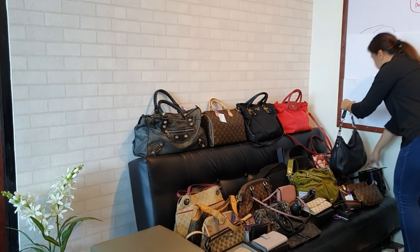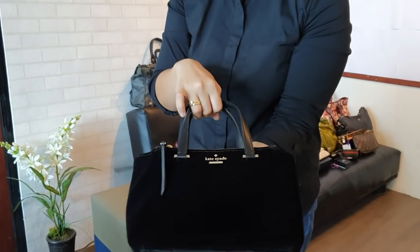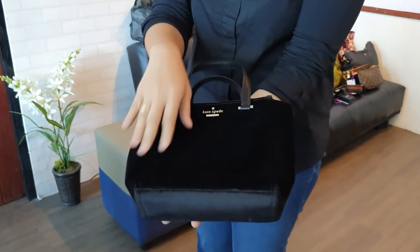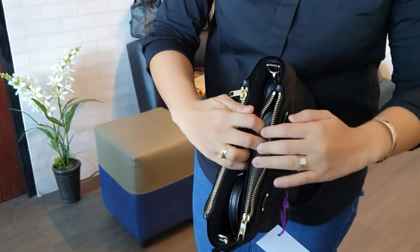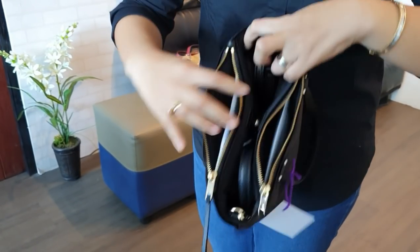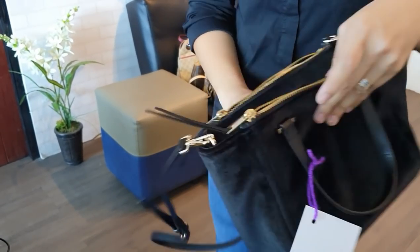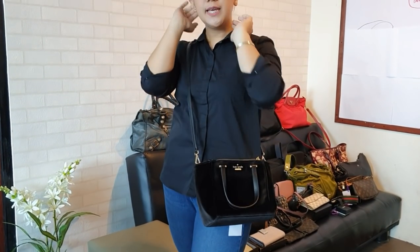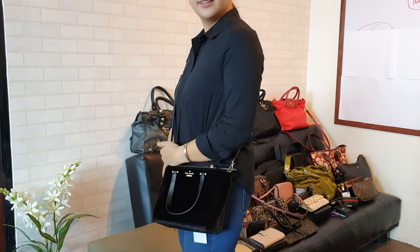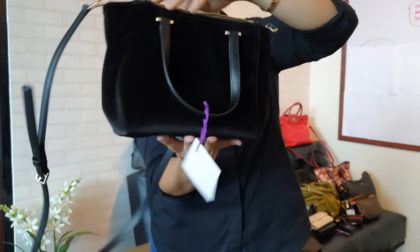Last three pieces for this batch: we have a brand new Kate Spade velvet bag — super cute with a beautiful black velvet material. It has two compartments plus a middle compartment. It comes with a long strap so you can use it as a crossbody bag. It's a very cute Kate Spade velvet crossbody bag — brand new, barely used. It is only 7,500 pesos.